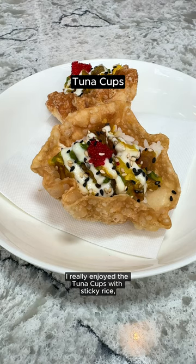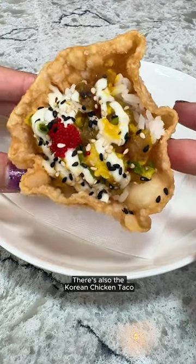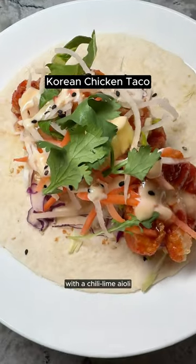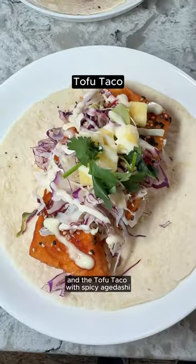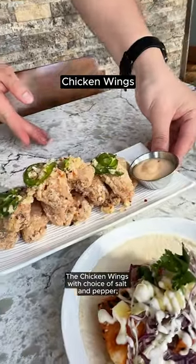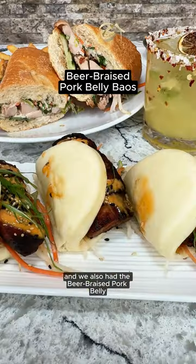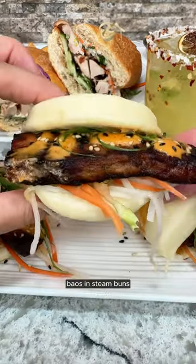From the happy hour menu, I really enjoyed the tuna cups with sticky rice, tobiko, and crispy wonton chips. There is also the Korean chicken taco with a chili lime aioli, and the tofu taco with spicy agedashi tofu and truffle aioli. The chicken wings with choice of salt and pepper, hot, or garlic soy sauce are good, and we also had the beer braised pork belly bao and steamed buns.